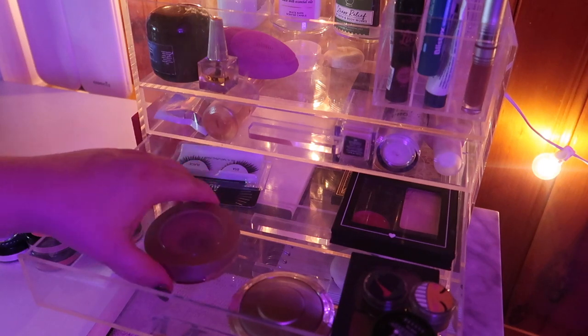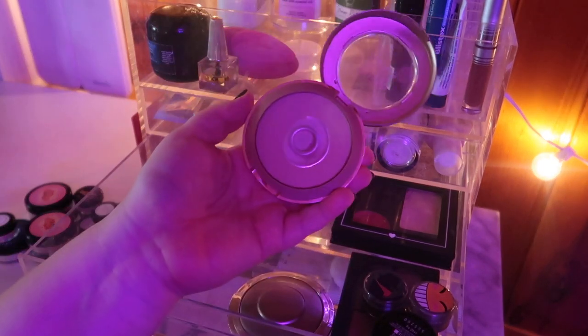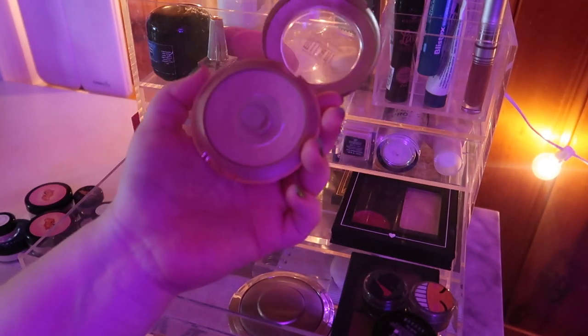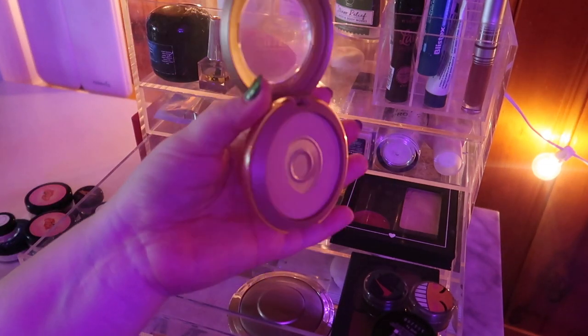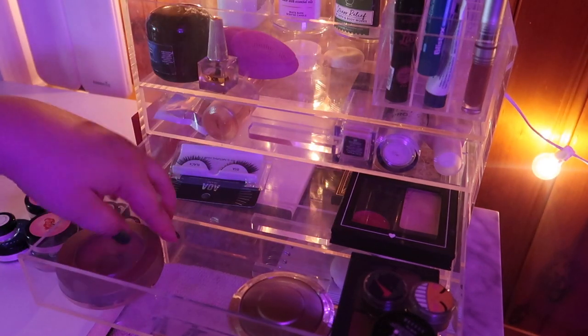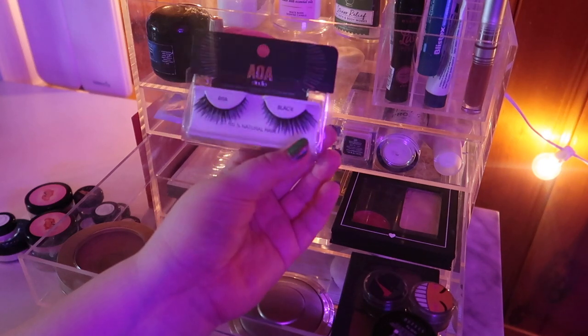I want to keep this Milani face powder in shade four that I've been using as a bronzer. It's almost gone and I want to just finish panning it — I might repress it to actually get it to that point. I've had it for so long and I really just want to finish it. And these lashes from AOA Studio — I have to admit I did not use them once, so I want to keep them in here at least until I use them.